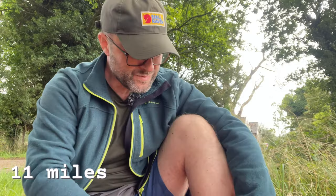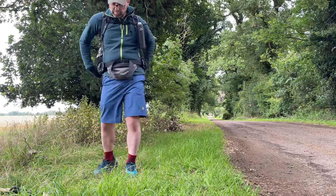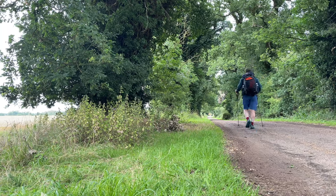Just coming up to 2pm and I am having a well-earned sit-down with a lunch of tuna wraps and Skittles — no expense spared — giving the feet a bit of an air. I've done about nearly 11 miles, which I'm quite pleased with. I'm actually further ahead up the trail than I thought I was. I walked right past Thompson Water and completely missed it. The trail has been dry, completely flat, no hills at all. It can get a bit monotonous — you're literally just walking straight, straight, straight, so it's almost impossible to get lost, in theory.